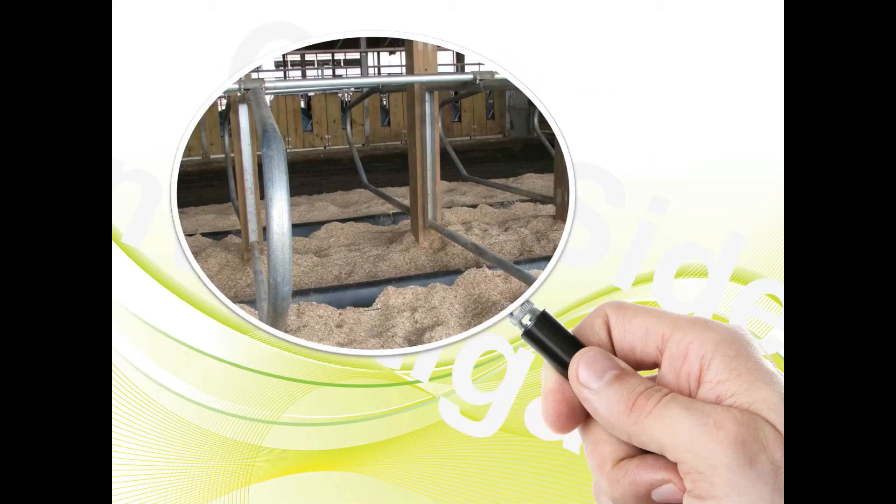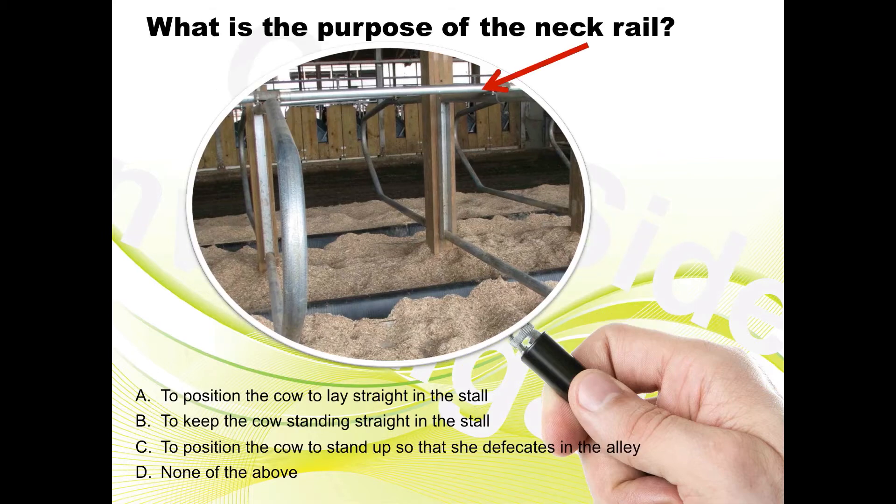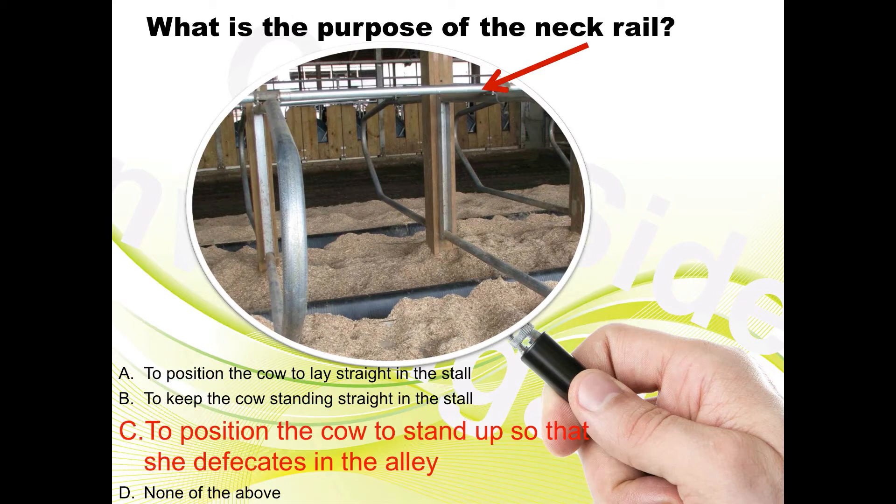The neck rail and the brisket locator. What is the purpose of the neck rail, besides holding the stall together? A) position the cow to lay straight in the stall, B) keep the cow standing straight in the stall, C) position the cow to stand up so that she defecates in the alley, or D) none of the above. If you answered C, you are correct. When the cow rises, the neck rail positions her so she backs up a couple inches to defecate in the alley and not in the stall.